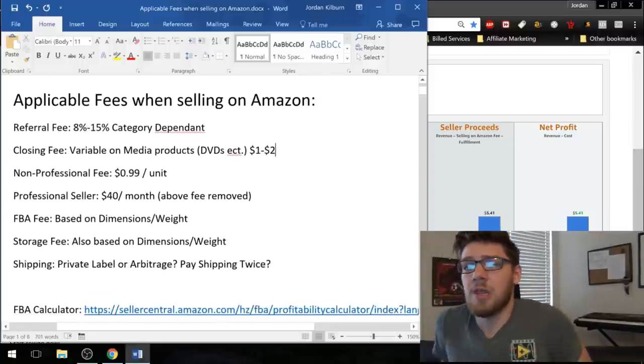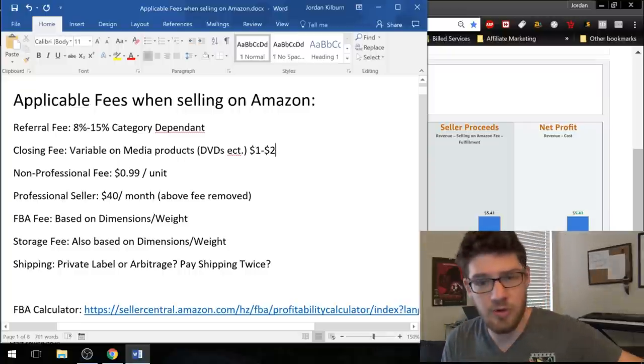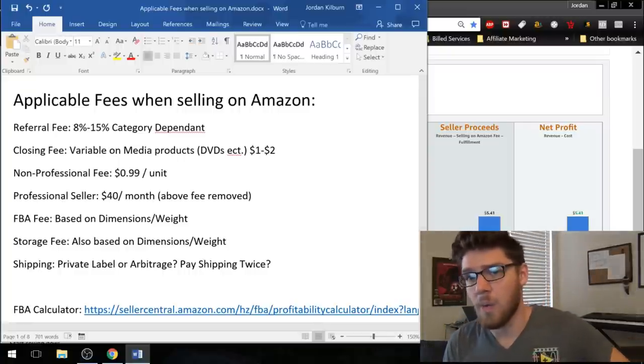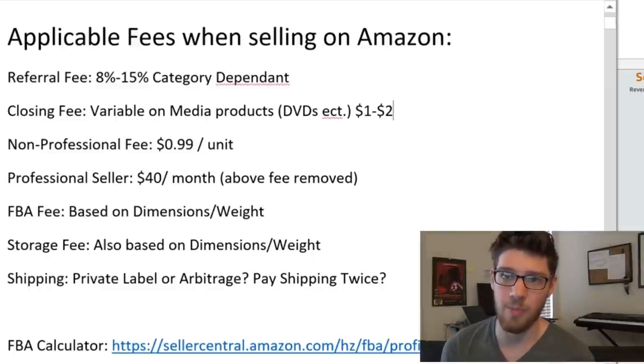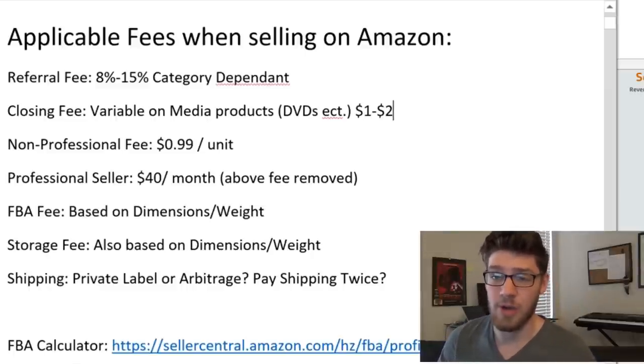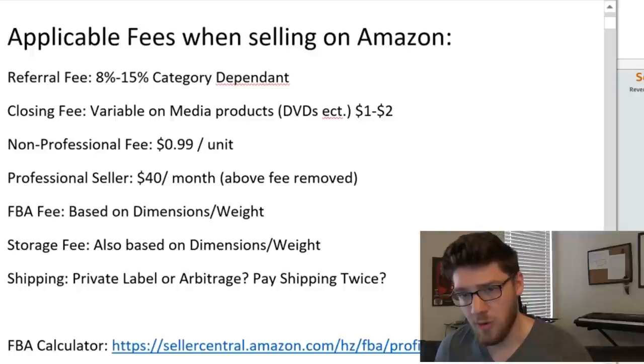The first fee you're probably going to be looking at is the referral fee. This is going to be charged whether you're doing FBA or Merchant Fulfilled, which is 8% to 15% of the sale price, and that is based on the category. We'll get into that when I scroll down on which categories are cheaper to sell in. It doesn't necessarily mean you shouldn't sell in other categories — it just means certain categories have different fees.